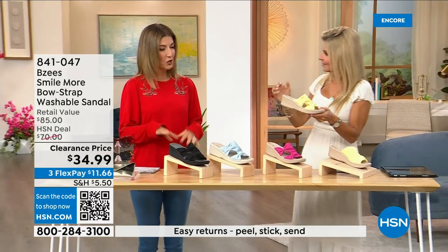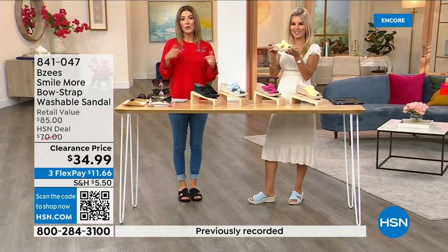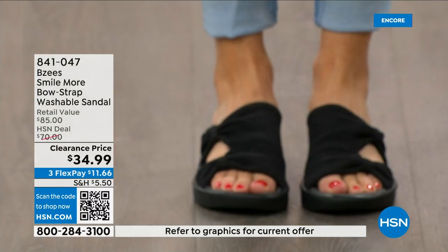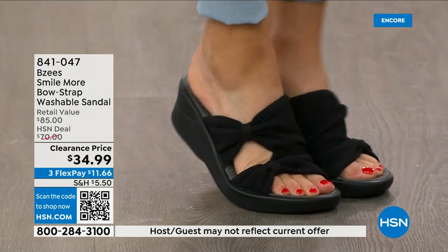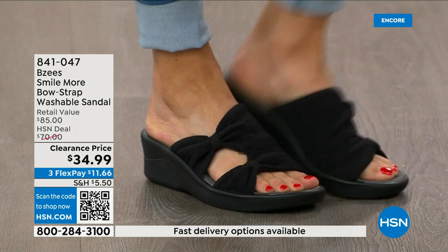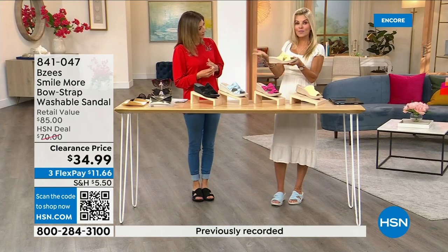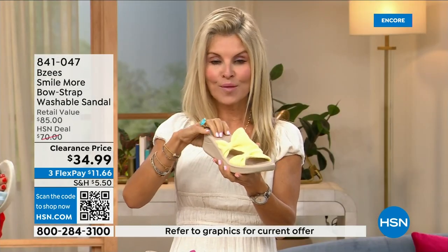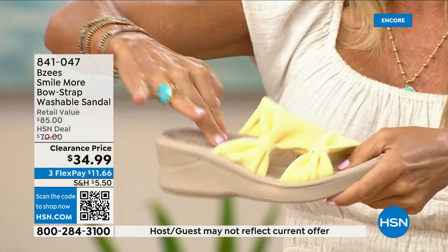They're spongy and bouncy and feel like they give you arch support. These are the easiest shoes to throw on and also the easiest shoes to clean. We have sizes five through eleven, both medium and wide widths. We've never done these at $34.99. I love how they're stretchy — with BZ's we're known for our dynamic stretch, lightweight, antimicrobial. This is a molded footbed and you can see that heel cup really dips down so your foot snuggles in.